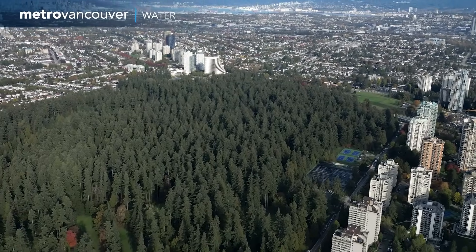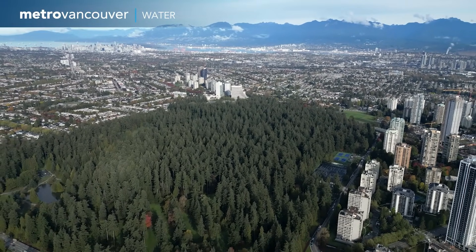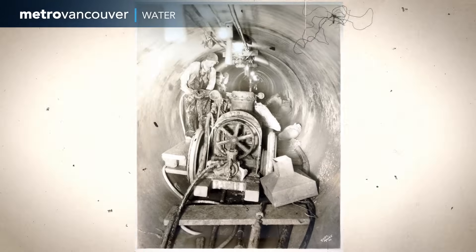Below ground near Burnaby Central Park is a water main that has been a key part of the region's water system since it was installed in the 1930s. Now, it's reaching the end of its service life.